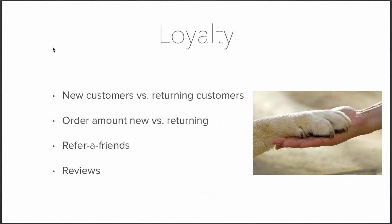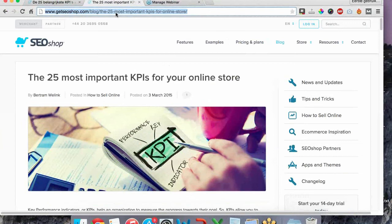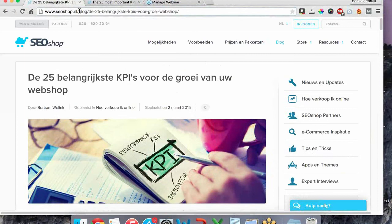That's a lot of information, which is why we have a blog post about KPIs for your online store available in both Dutch and English. I'm sharing the links in the chat now so you can read them at your leisure.